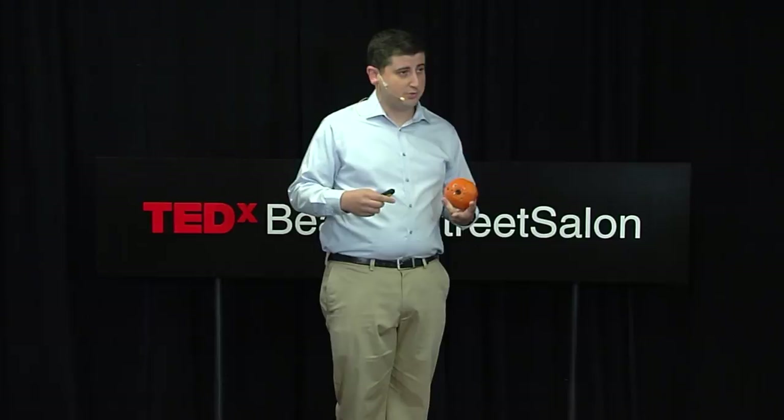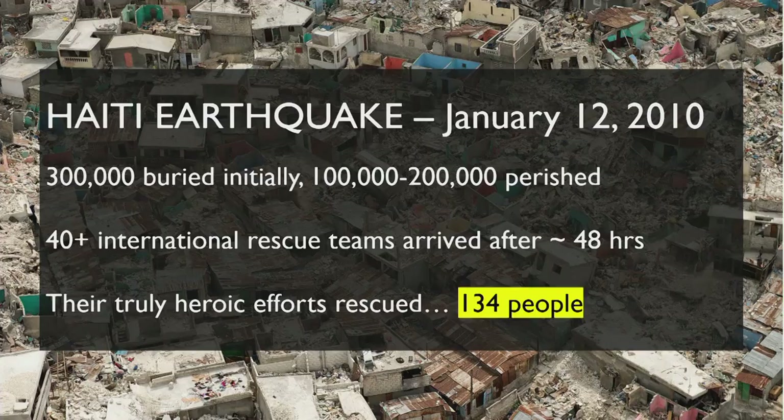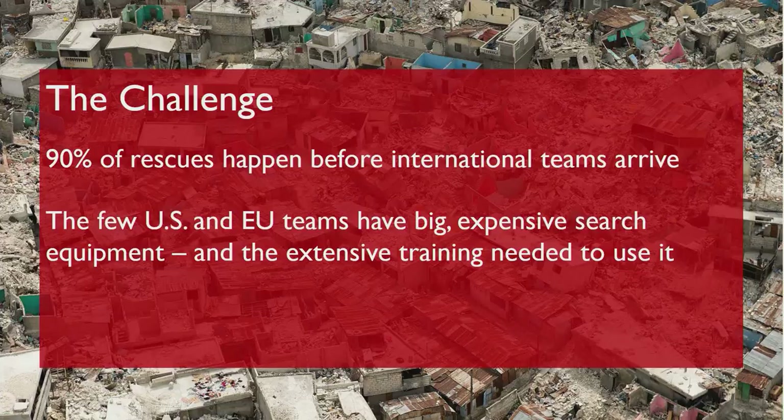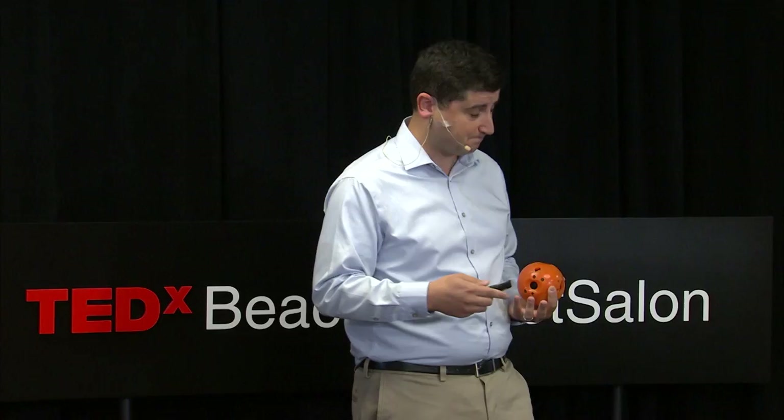At that point, truly heroic efforts ensued, working day and night to get people out. And all of that resulted in saving 134 folks. Of those, 47 were just six U.S. teams. And that leads to a challenge, because it turns out that 90% of the rescues you can make after a calamity like this happen in the first 48 hours, before international teams were able to get there.